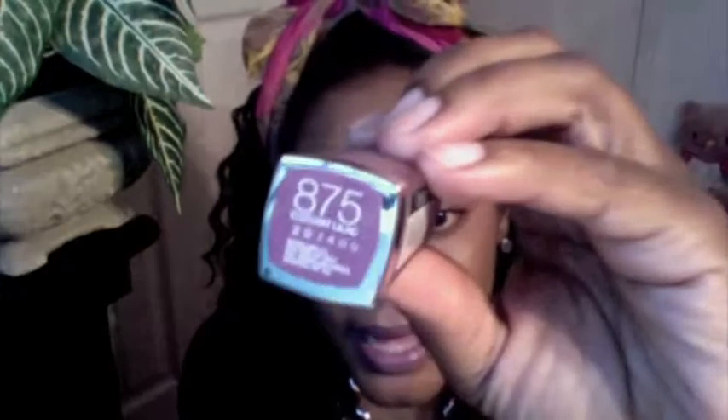The next one is called Elegant Lilac, number 875, and this is actually the one I'm wearing on my lips right now. It's a really pretty color — I don't want to butcher it by describing it, so that's what it looks like on my lips.